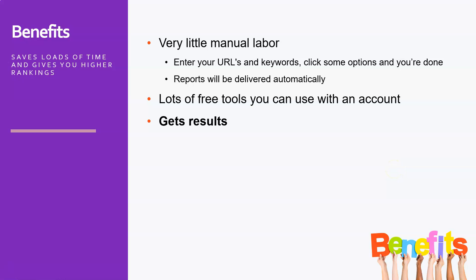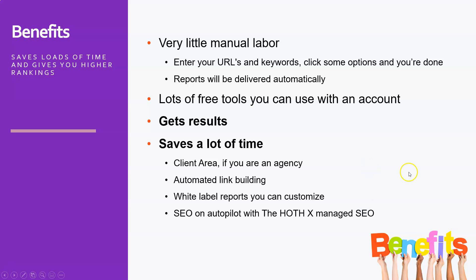But the most important thing is they get results for you. I've seen this with Sneak Advisor over and over again — internal link building and my own link building got me so far, but by using the Hoth I really got some of my longer-tail keywords to the number one and two positions. Apart from that, if you are an SEO agency, they offer automated link building and white label reports you can customize to send to your clients. You can go for SEO on autopilot altogether with the Hoth X managed SEO.